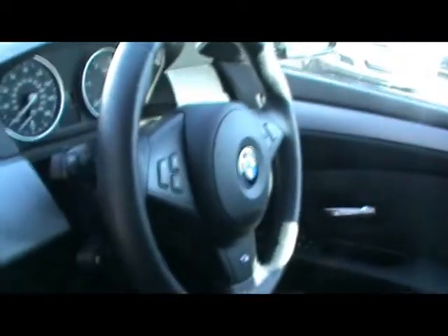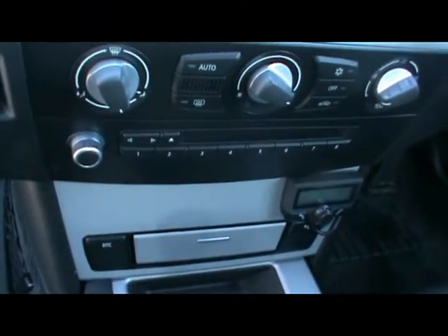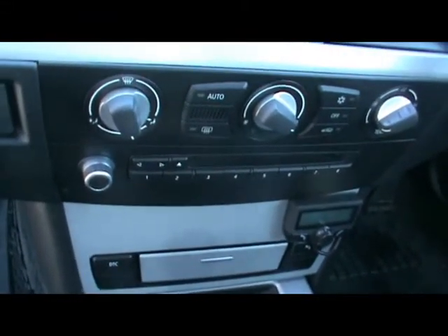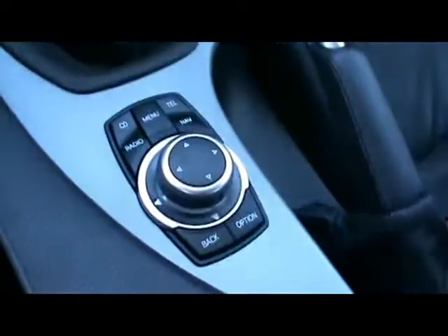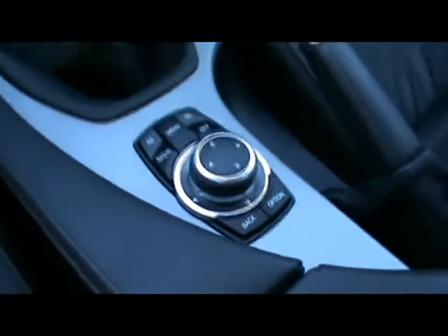There's a multifunction steering wheel with cruise control, and a heads-up display for the satellite navigation and iDrive system. Climate control, a 6-disc CD radio with auxiliary input, a 6-speed manual gearbox, and iDrive controls for things such as the satellite navigation.